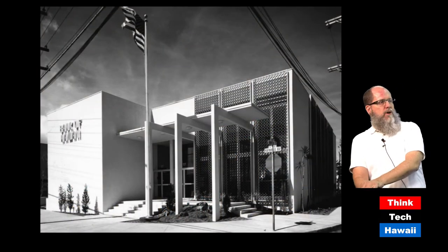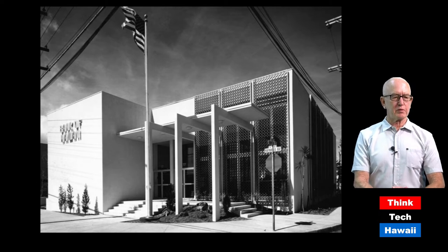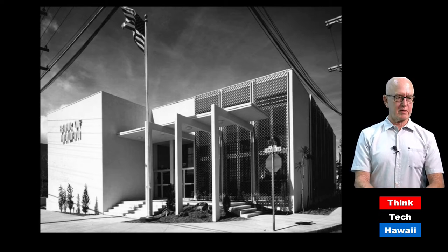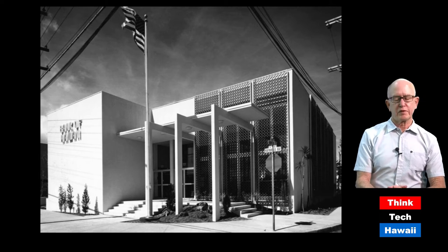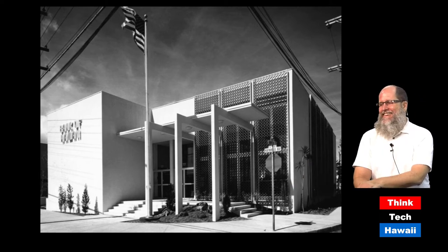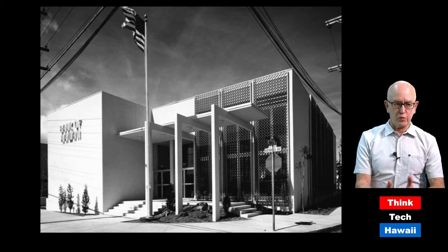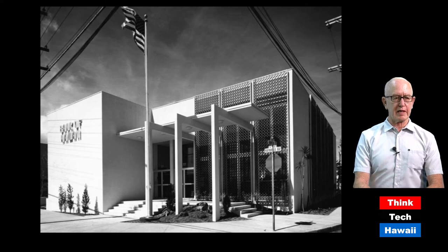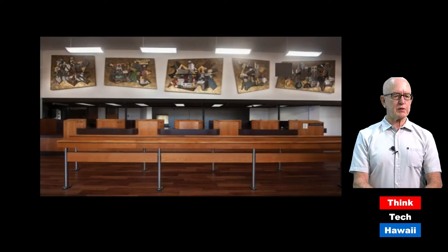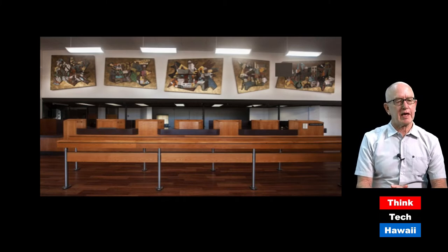The Bank of Hawaii in Kapahulu, completed in 1961 and likely designed by Wimberly's office, commissioned a significant work of art to be installed above the cashier line. The result was five Enomoto labor murals installed above the tellers — quite large, detailed, and of an almost monumental scale.